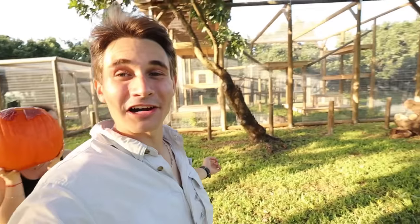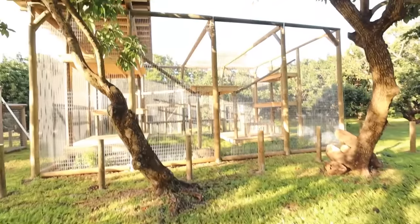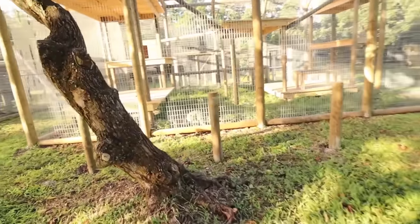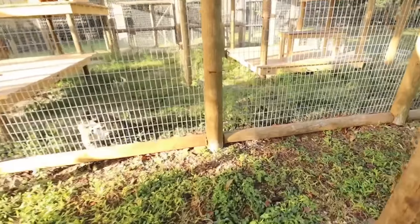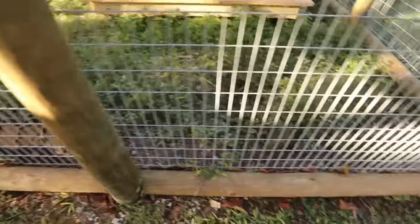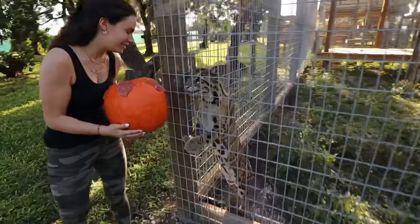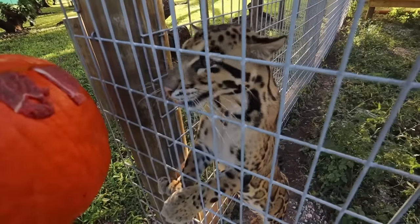Now we're heading in with Ollie, our clouded leopard. We just moved Ollie a week ago to his new enclosure, and what better way to get him settled in than with some pumpkin enrichment? Right over here is Ollie in his big beautiful exhibit. Clouded leopards are one of the rarest cats in the world, so to have Ollie here at the center is incredible. Is he smelling it? Yeah, he's checking it out.